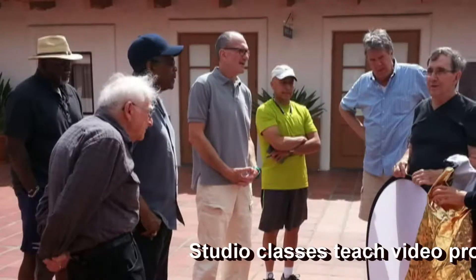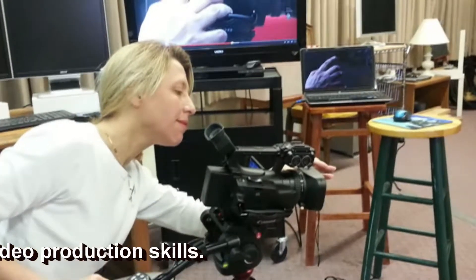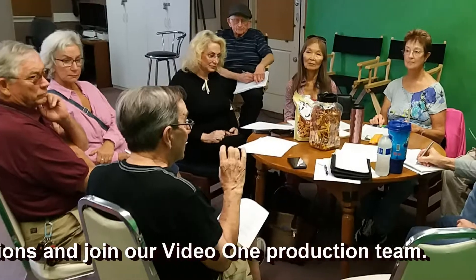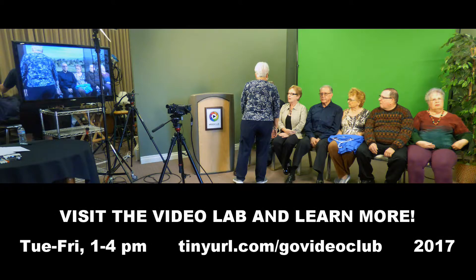Studio classes teach video production skills. Members can also earn skill certification and join our Video One production team. Visit the video lab and learn more.